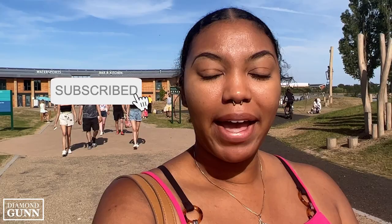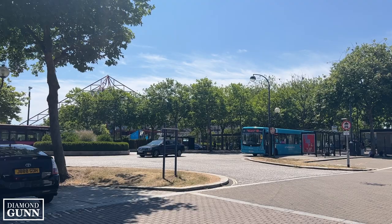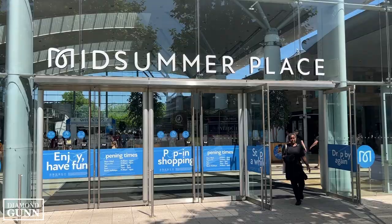Hi, my name is Diamond and I typically show my life here in the UK. If you're interested in that, go ahead and click subscribe if you haven't done so already. Today I am in Milton Keynes and it is a beautiful sunny day here in England. I'll show you what I've been up to since I've been here.